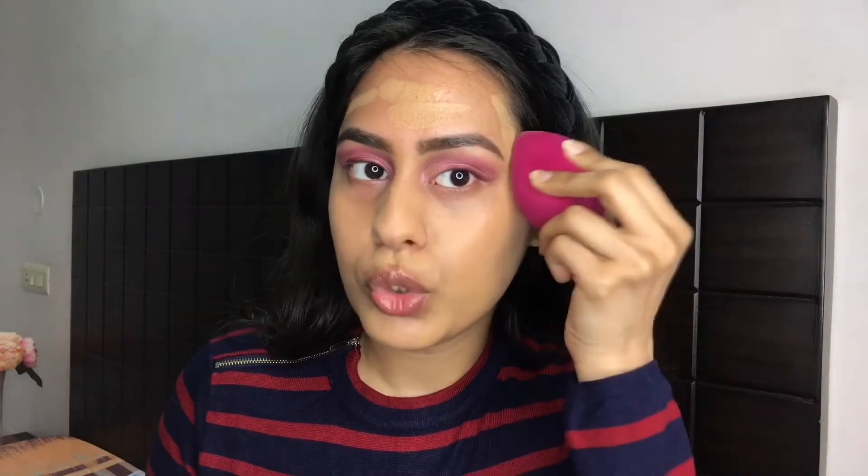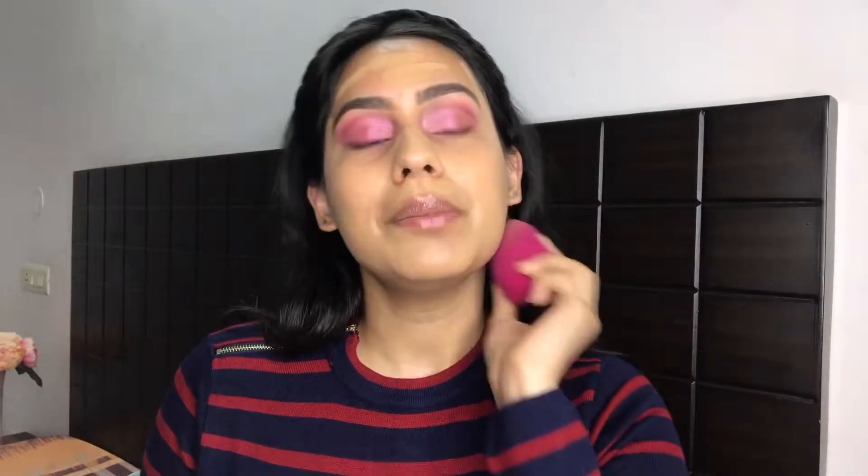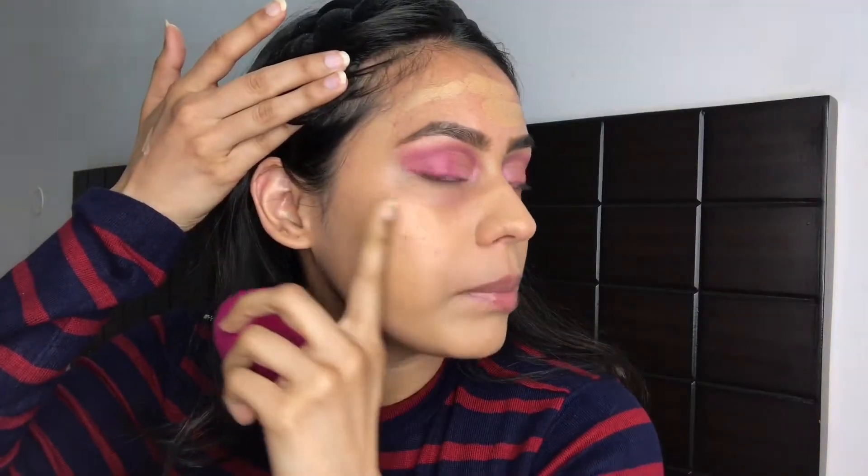For my foundation, I'm using the Huda Beauty Faux Filter Skin Finish Buildable Coverage Foundation Stick in shade 320G — it's just a tad bit darker for me but will be perfect in summer. I've used this foundation twice before. It's not available in India right now. It is actually very skin-like once blended out. I think it's targeted more towards normal to drier skin types.